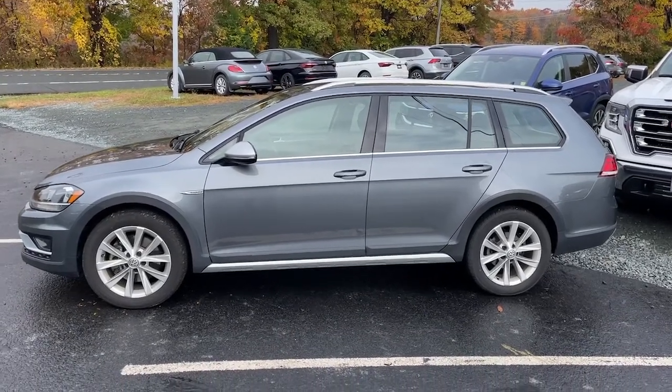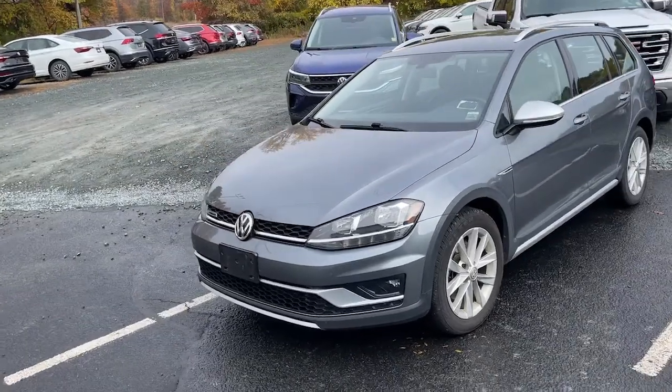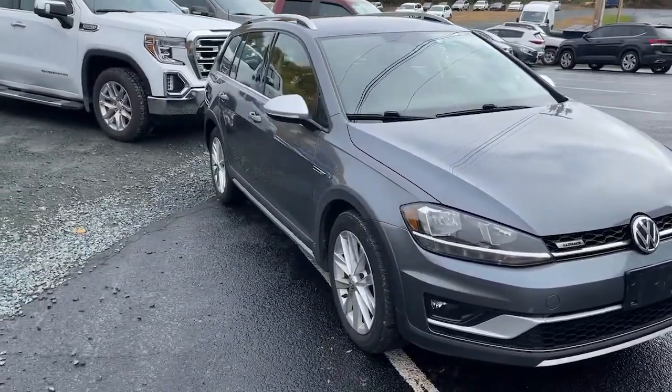Go home happy with the 2018 Volkswagen Golf Alltrack. Here's a well-built Volkswagen Golf Alltrack, the comfortable, sensible automobile with all-weather capability and impressive cargo space.